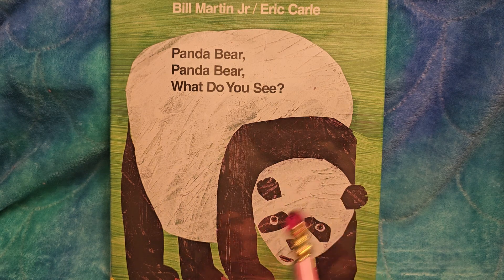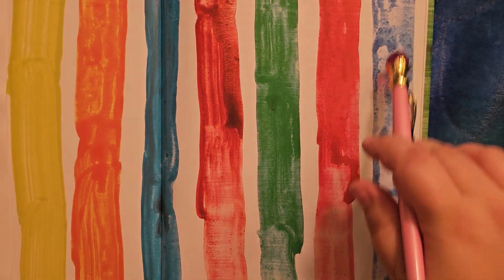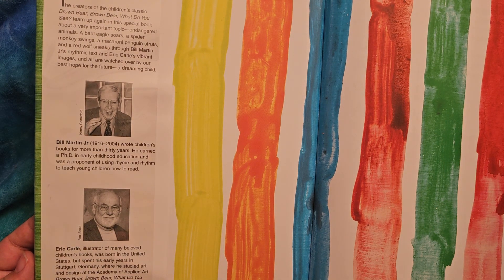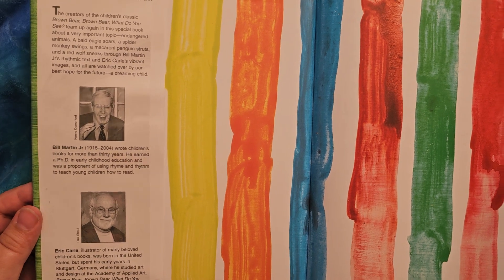This is a panda bear. It is black and white and it eats bamboo. I love the stripes. This page has some information about the individuals involved in the story.